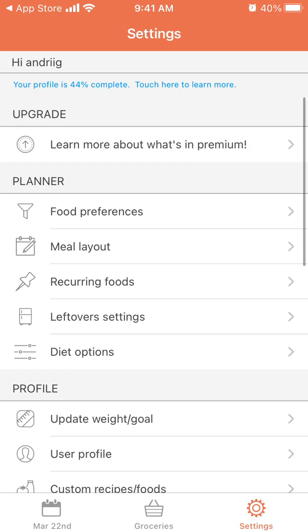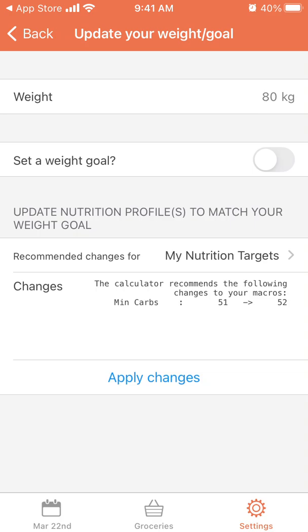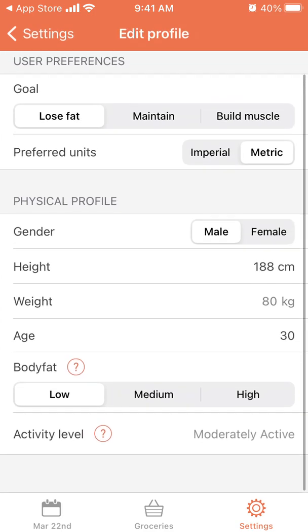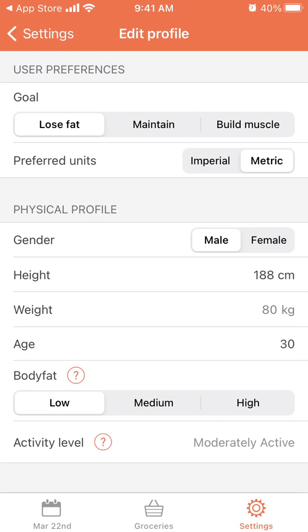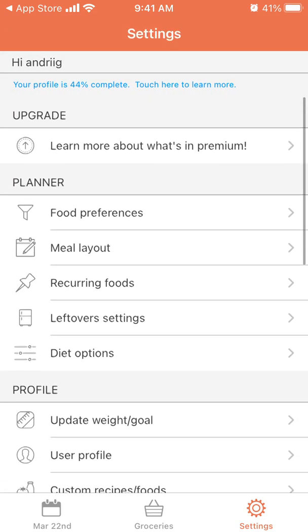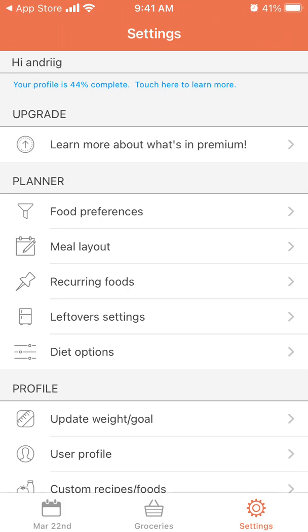To edit your plan, go to Settings. You have your profile where you can update your weight and set your weight goal. You can go to the user profile and change all your data — body fat, activity level, weight, age, height, gender, and your goals, whether you want to build muscle, lose fat, or just maintain your body.